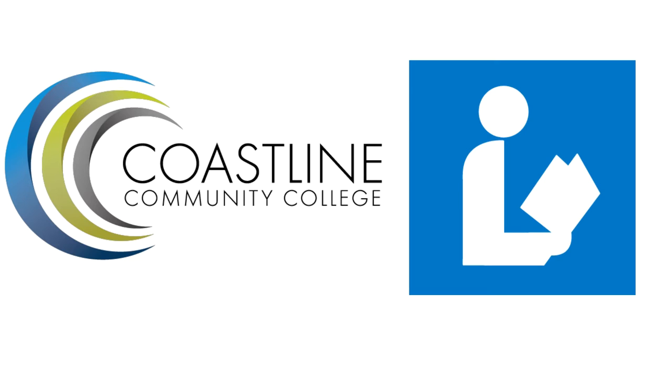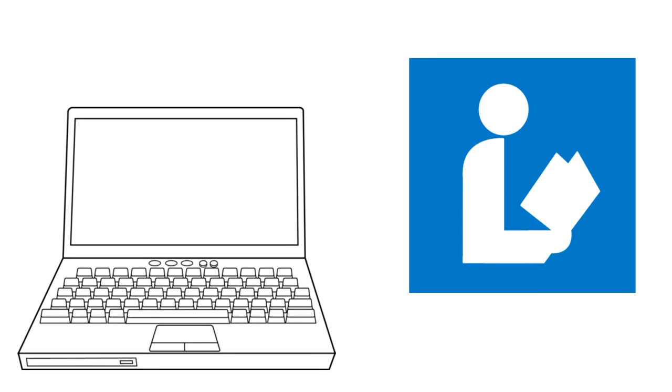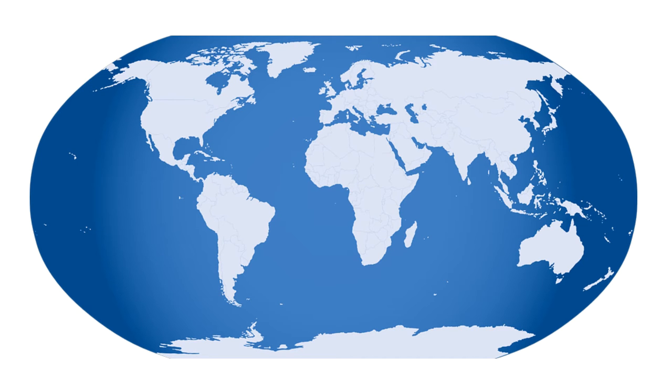Welcome to the Coastline Library. Did you know Coastline has a library? It does! It is a Coastline online library and it is 100% online, which means you can access it all the time from anywhere with an internet connection.